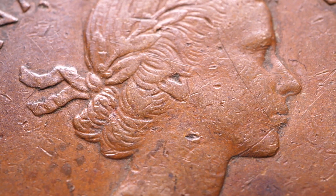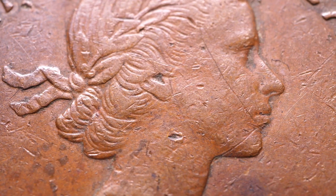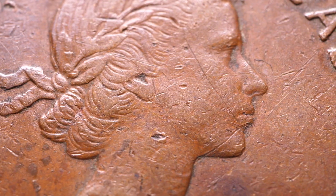Then we'll move on to the elusive 1955 double-die obverse, a testament to rare craftsmanship, where a striking mishap led to the creation of a coin with doubled features.